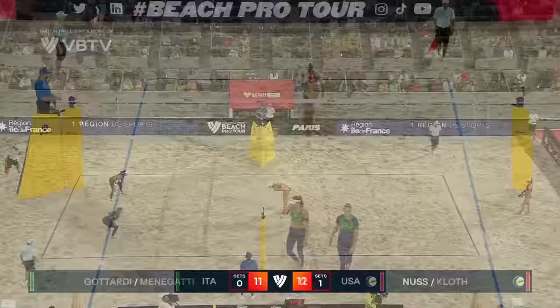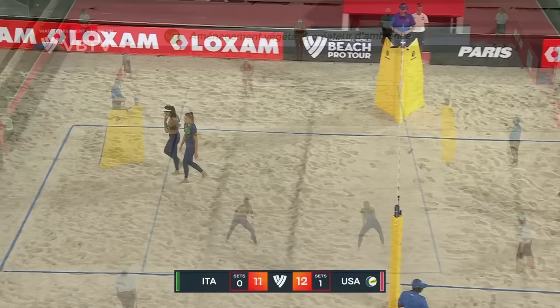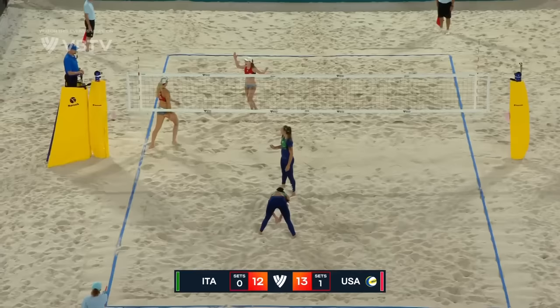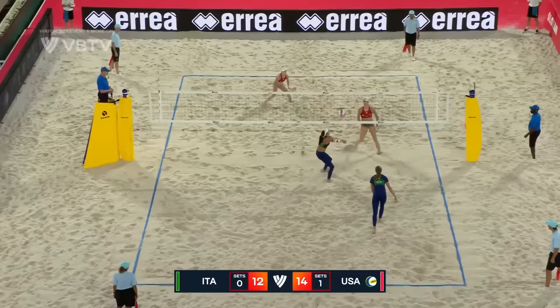And that's a big block from Taryn Kloak — goodness gracious. Out of the timeout, Kristen Nuss exclusively a float server — very low risk, decently high reward when Nuss is serving. Nicely done, using the block of Taryn Kloak. What a read from Nuss — Kloak has to go, and the lefty windmill is going to go down, Guattardi looking at the ref like, was that legal? That's such a critical part of serving: if the toss is there, go ahead and whack it; if it's not, keep it in play.